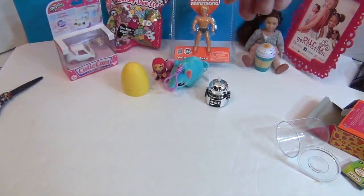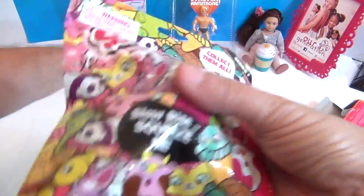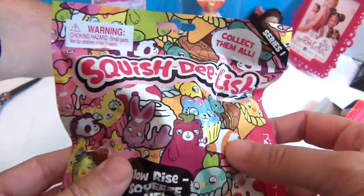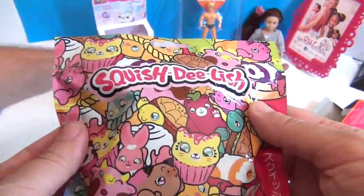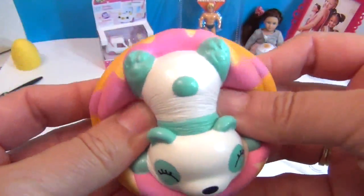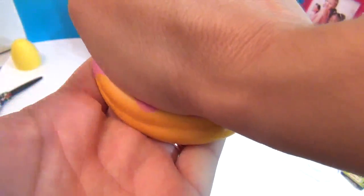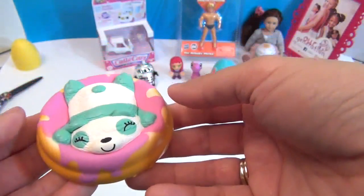I'm going to go ahead and open my Squish Delish. We got this at Target as well. If you're looking for Squish Delish, go to your local Target — hopefully they will still have some left. Collect them all, Series 1. And let's see who we got — Panda Pancake! I was hoping for this one! Let's squish them, squeeze them, flatten them — it's a panda cake!